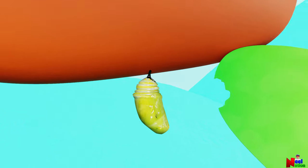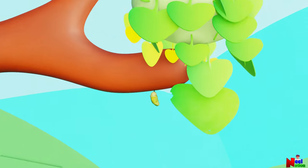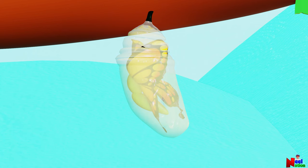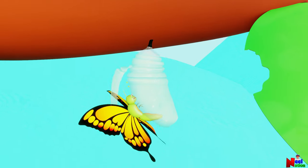Most butterfly species will stay in the chrysalis for about one to two weeks. After eight to ten days, you will see the wing colors and patterns quite clearly. A couple of days before the butterfly emerges, the chrysalis changes color. And finally the transformation is complete and the butterfly emerges out of the chrysalis. It's like magic!